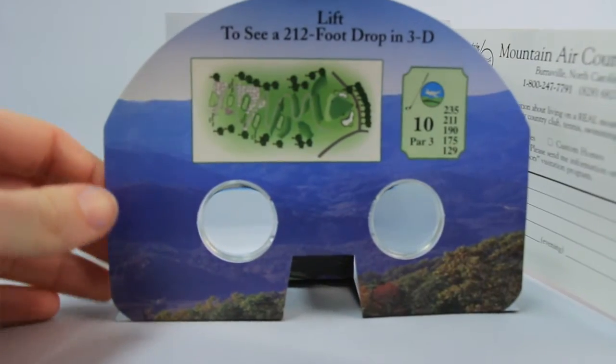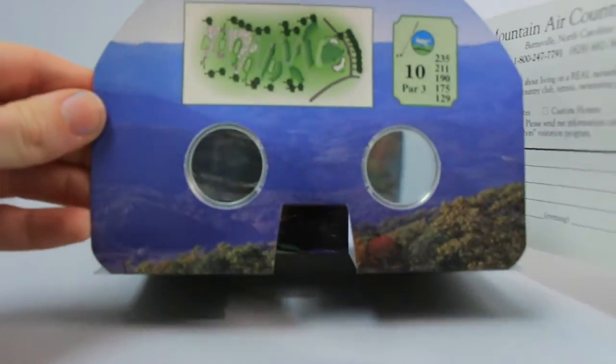It was used as a promotional piece to showcase their golf course. As you can see it ships flat, but when you open it up it turns into a viewer, and when you look through these eyepieces you can actually see an image of their golf course.